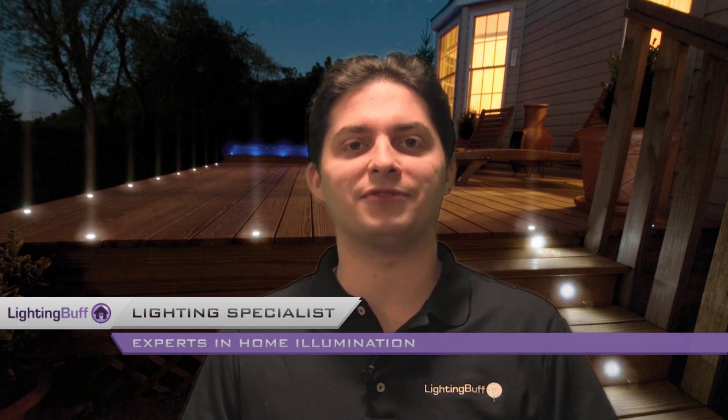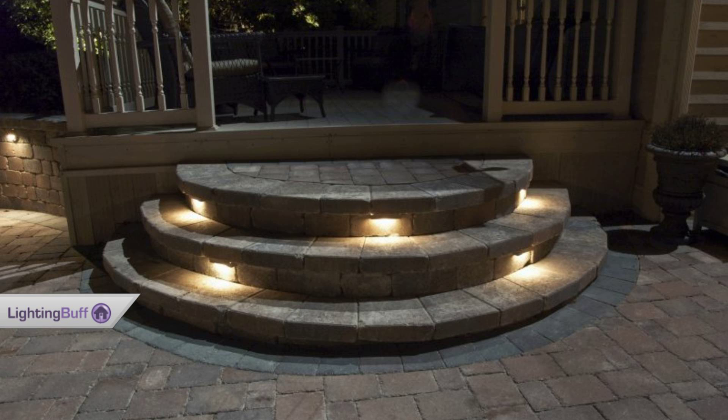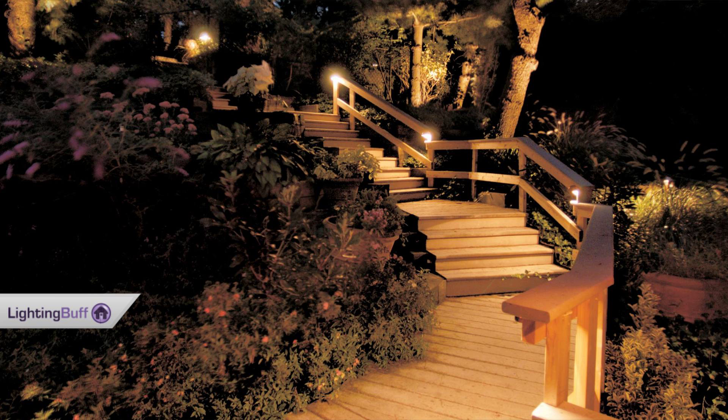Hi, I'm TJ from LightingBuff.com, and I'm here to tell you a little bit about outdoor deck and step lights. Outdoor deck and step lights are used to light up your deck and steps as opposed to a whole area. These lights will complement the exterior decor of your home while making your outdoor deck and steps visible and safe at night.